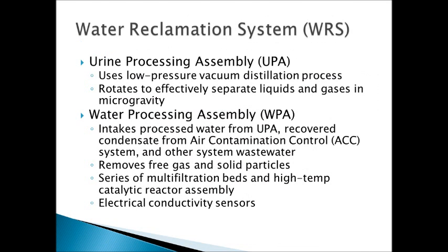The water reclamation system can be broken down into two main assemblies: the urine processing assembly and the water processing assembly. The urine processing assembly is of course just for urine — it uses a low-pressure vacuum distillation process. One of the cool things is that the whole assembly is designed to rotate so that it can effectively separate liquids and gases in microgravity. Here on Earth we have gravity so separating things like that is a lot easier, but rotating can provide artificial gravity, so that's a pretty cool aspect of the design.